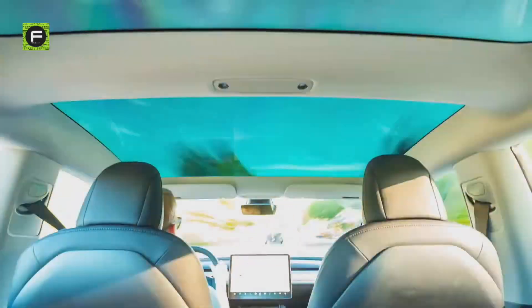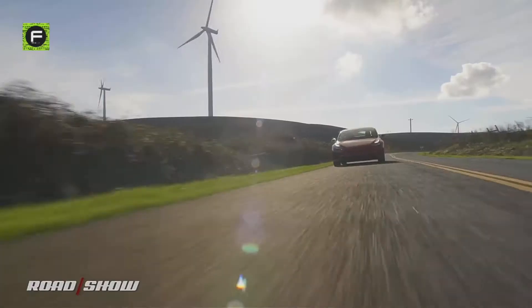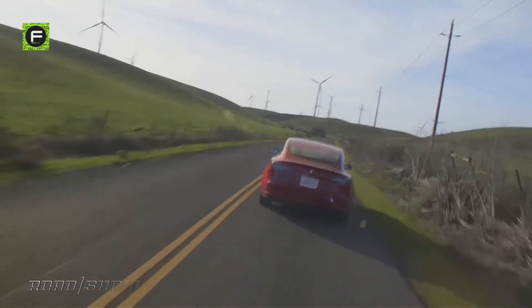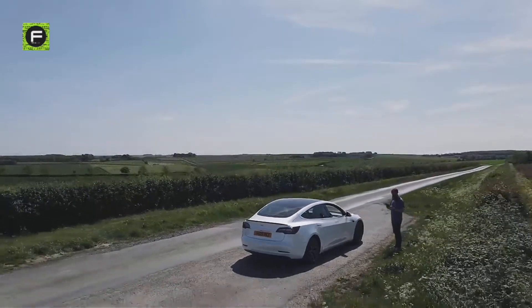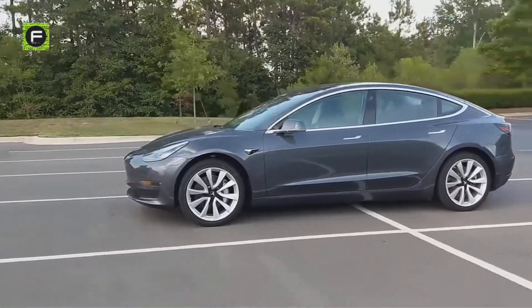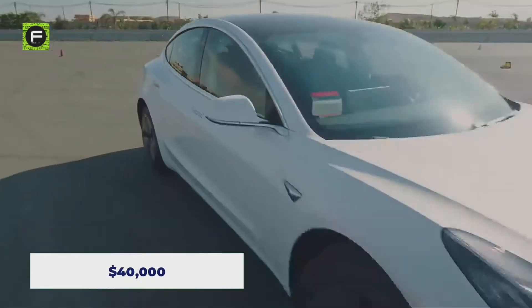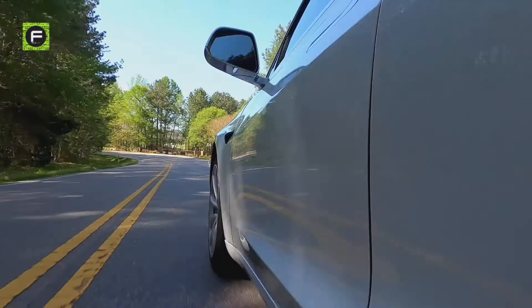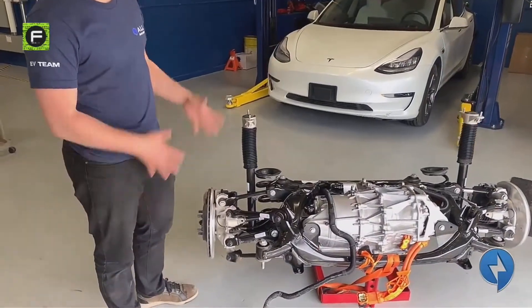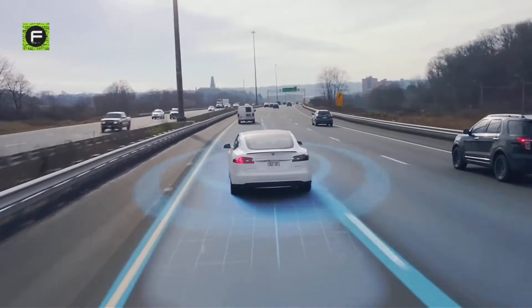It is a four-door sedan with a total electric driving range of 423 km and 568 km on the long-range versions. With such a high range never before seen in any electric car, the Tesla Model 3 upturned the market more vigorously than the Tesla Model S had, with a sticker price of around $40,000. Because of its electric power, it was able to outperform nearly all of its internal combustion engine and EV competitors in most performance metrics.